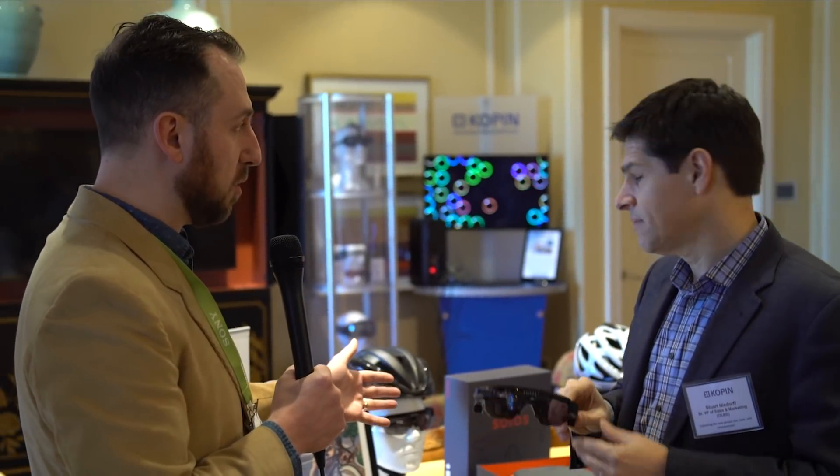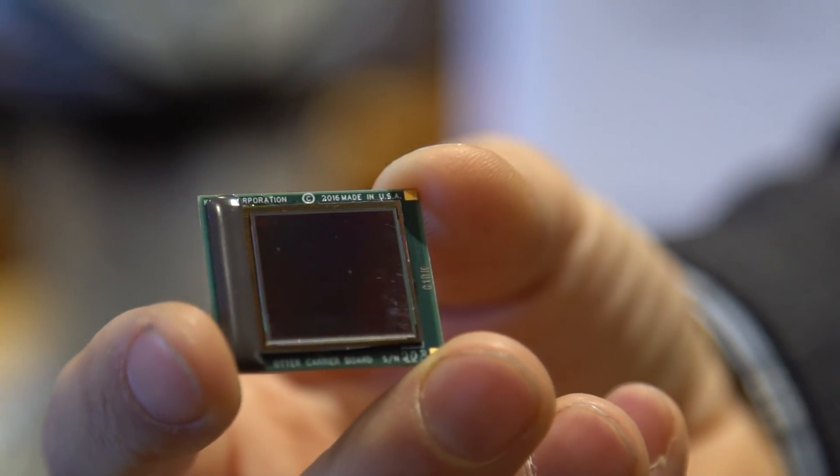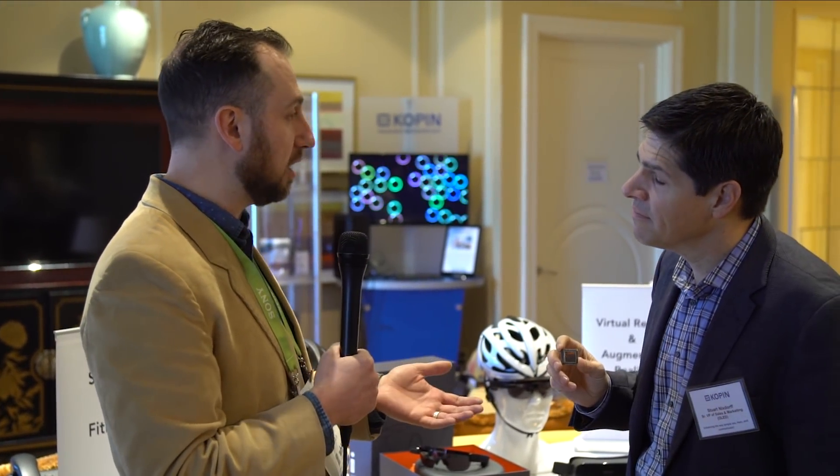One of the other things Copen is doing that I think is very interesting in the VR space is really up-leveling the resolution and experience consumers will get with their 2K and beyond micro displays. Stuart has in his hands a 2K micro display that is going into some new VR headsets that will probably be out at some point this year. Most VR headsets today are probably 720p at best, and that's been one of the main limitations of really getting an immersive experience, especially since 360-degree cameras are now shooting in 4K or better — you're just not getting the footage the way it's meant to be viewed in stereoscopic 3D.